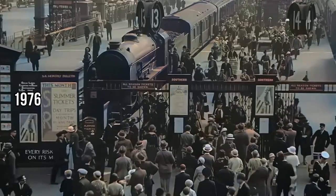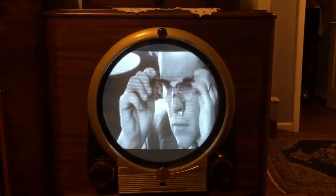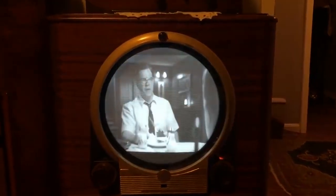As we move to 1976, here comes a bright innovation: LED displays. These aren't just any screens — they're a breakthrough in brightness and energy efficiency. LED technology marks a significant leap in how we view our favorite shows and movies.